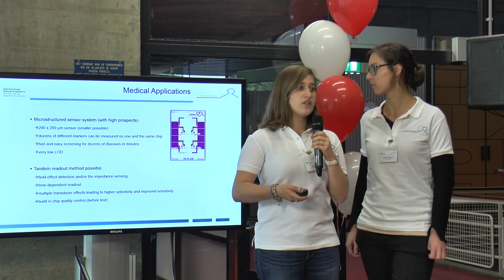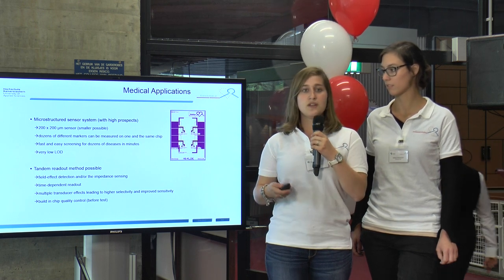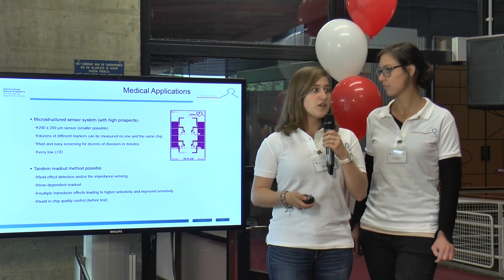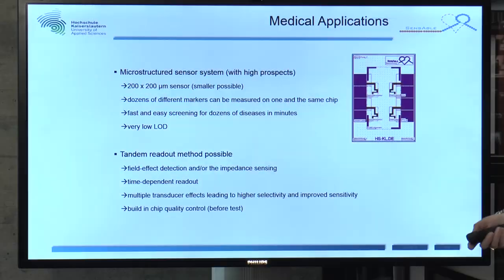These are time-dependent measurements, and we have multiple transducer effects leading to higher selectivity and improved sensitivity because we can use two different methods. Also, we can control the chip before we test it — we can determine whether the chip is faulty or whether our measurement is wrong.